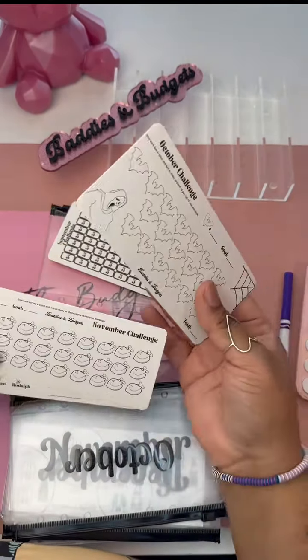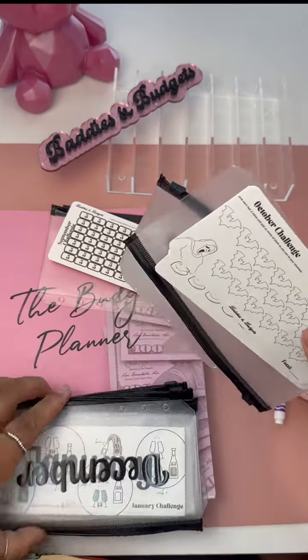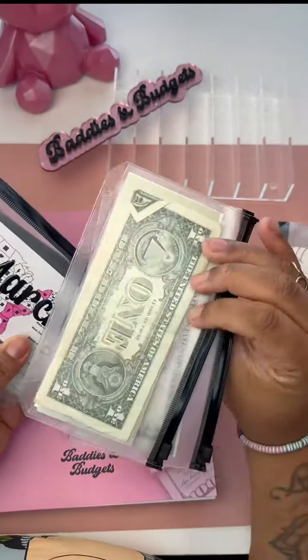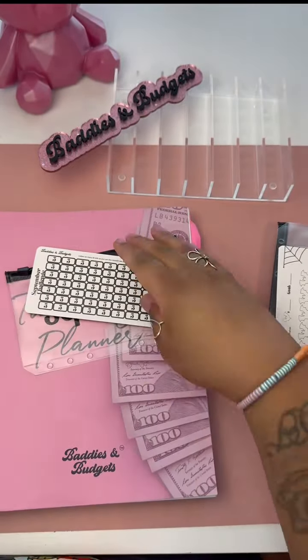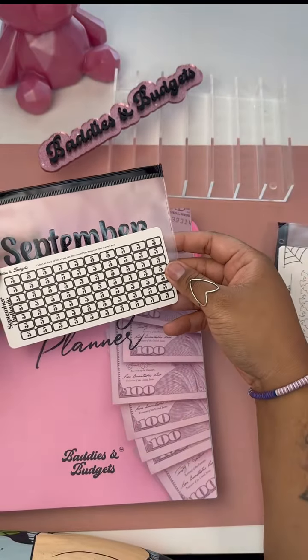We're going to set that one aside. All we have left is October, November, and December — those are our three blank envelopes left for the rest of the year. As you can see, we've been saving for January, February, March, April, May, June, July, and now August. And this month we'll be working on September, which looks like a $5 challenge.